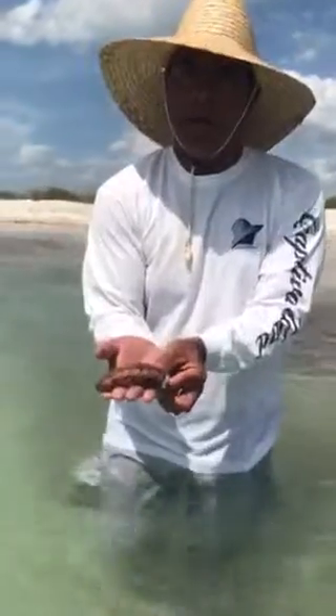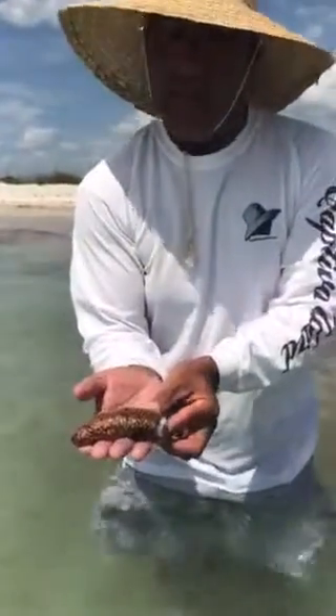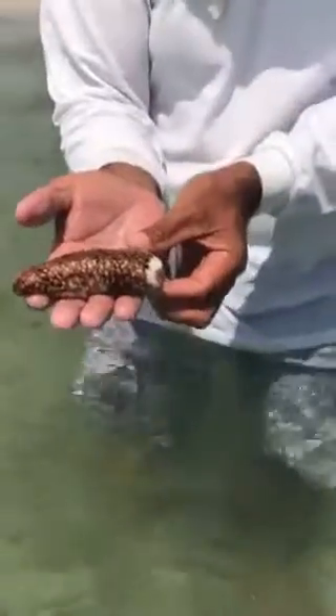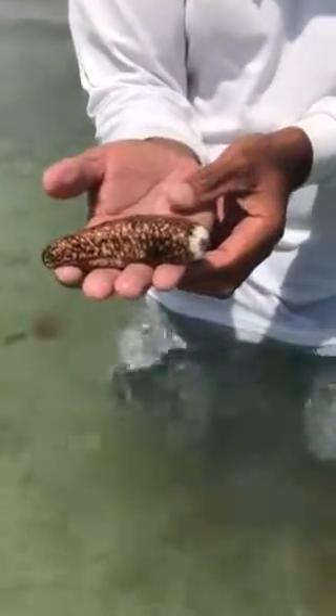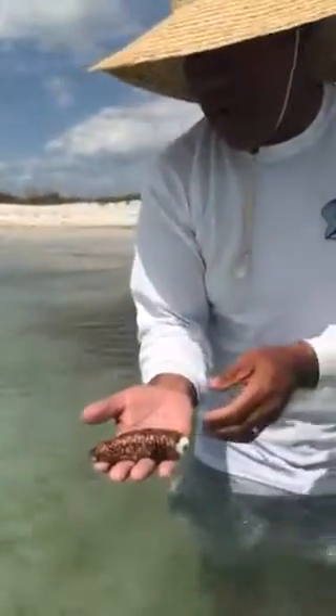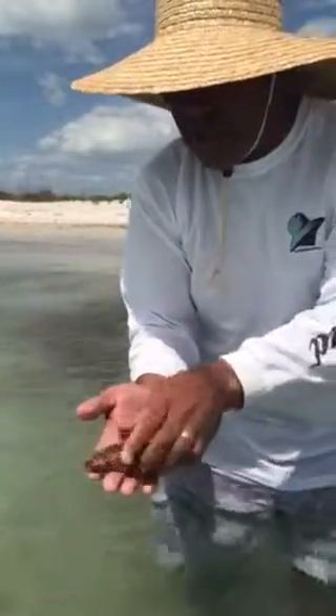We've got a sea cucumber. There are over 1,700 different types of sea cucumbers, mostly over in the Asia Pacific area where they eat them. They actually raise these — they do aquaculture and raise sea cucumbers to eat.